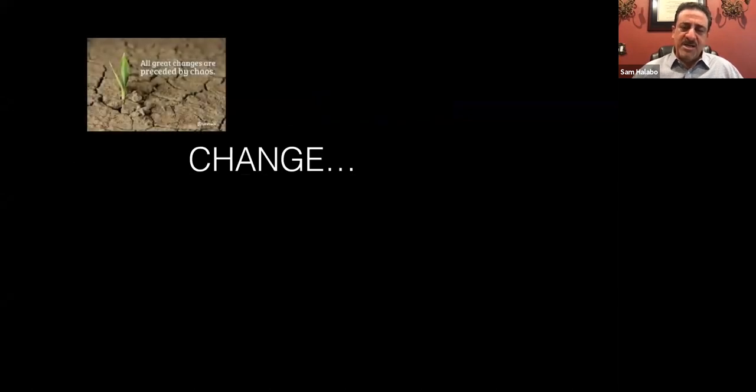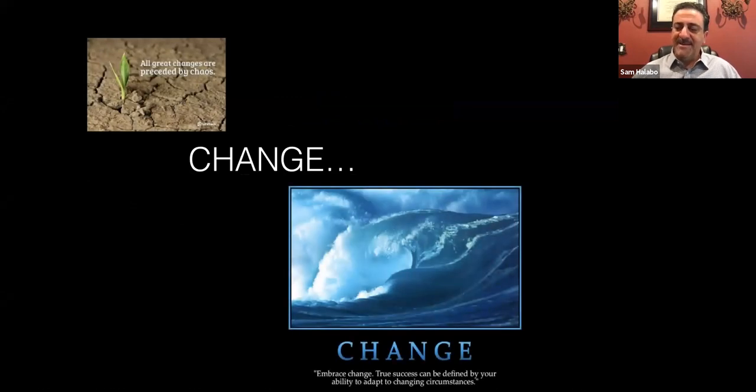Let's go through some things. I want to talk about change — because change is something we need to learn from and adapt to. In life, you're either changing and growing, or the opposite, which isn't a very good thing. Change is always going to hit us, and usually great changes are preceded by chaos. I hope you're open to change and thinking a little bit outside the box. I'm personally using this time productively — we're actually changing the flooring in my office, taking advantage of the downtime so I don't have to shut down the practice later.